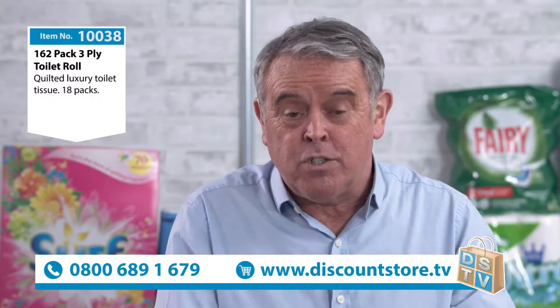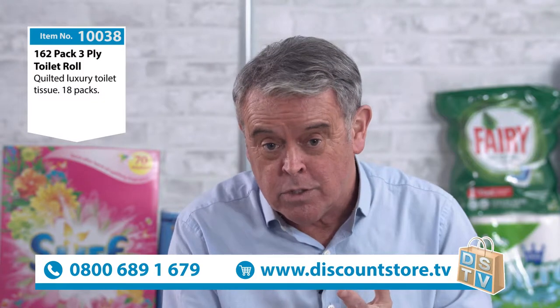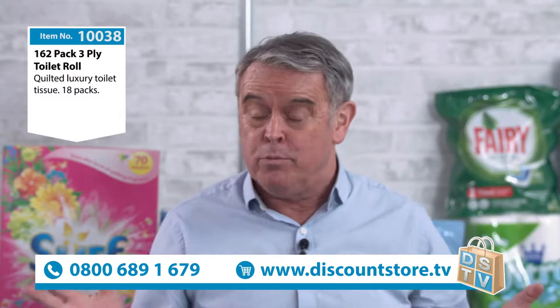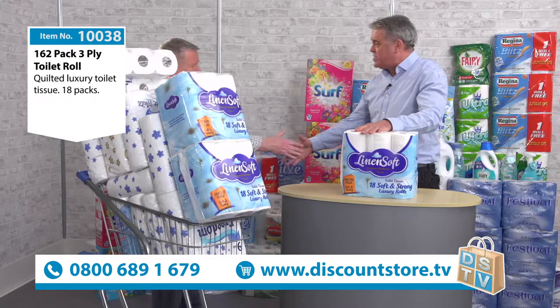Next on Discount Store TV we're talking toilet rolls — the Linen Soft three-ply quilted toilet rolls, item number 10038. It's another great bulk buy deal, and here's the man to tell us all about it: my mate Steve Booth. Hi Steve.